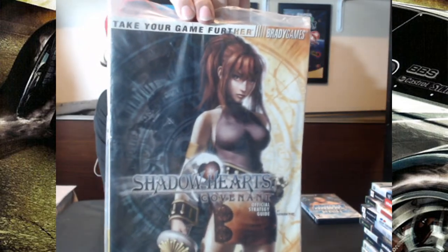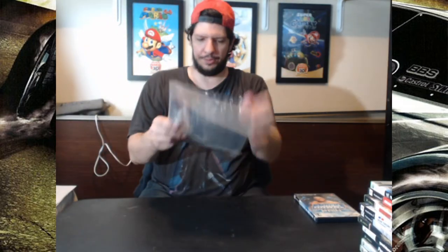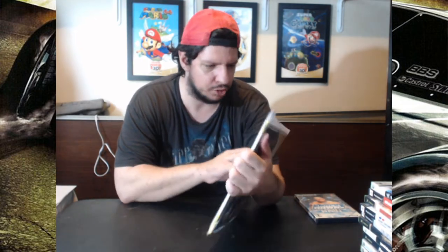The last strategy guide book I got is Shadow Hearts Covenant, from Brady Games as well. I thought I'd have this because I was always interested in this game. It covers the PS2 version of the game — I don't think it's on any other system. Official strategy guide by A. Kathleen. I guess she did a lot of this book on Brady Games.